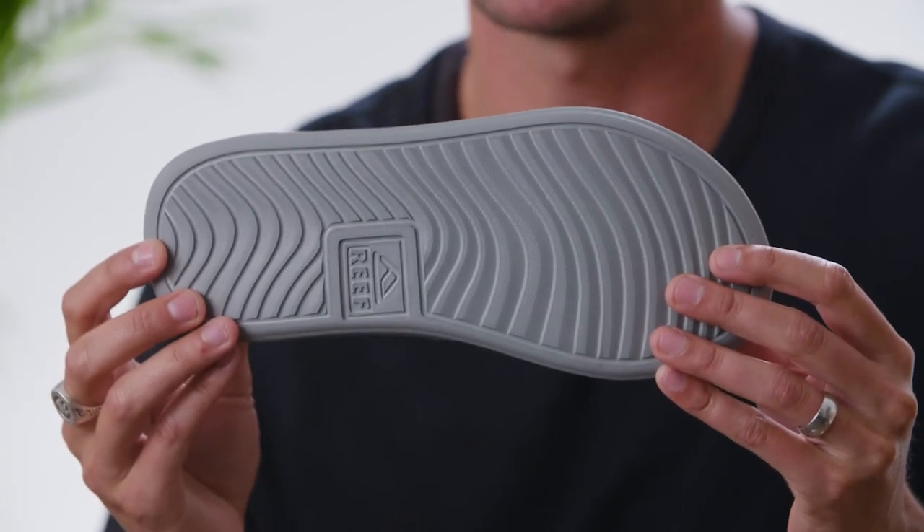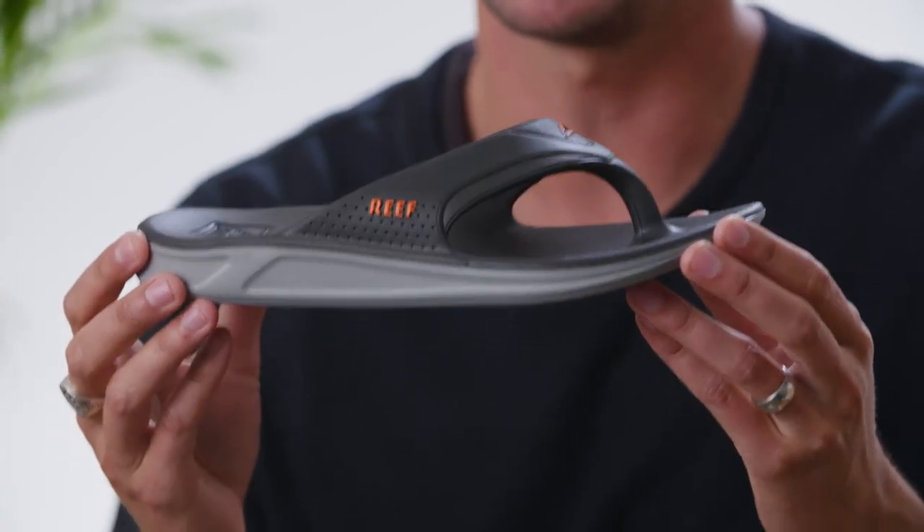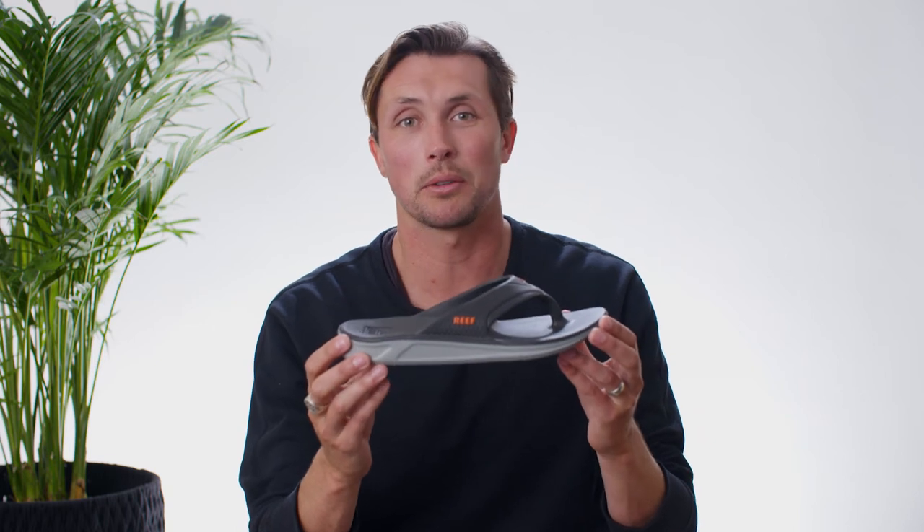Some additional benefits of the Reef One: we designed the outsole to be non-marking, so you're good to go on boats, which is great for a water-friendly sandal. On top of that, we made it with Eco One enhanced biodegradability, so it has a great end-of-life story.